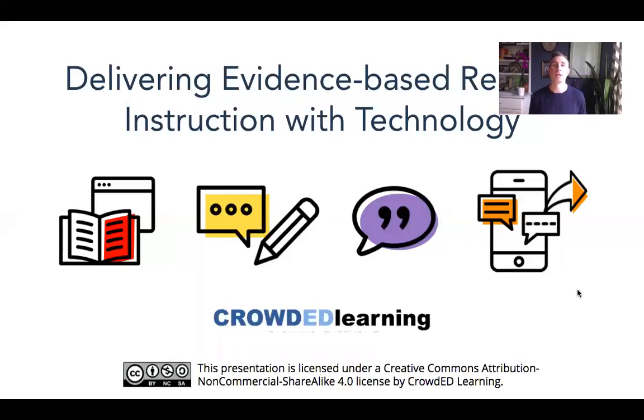My name is Jeff Goumas and the focus of today's webinar is on delivering evidence-based instruction with technology. Since the start of school closures, a little over a month ago, we've been doing a lot of trainings focused on Skill Blocks, a new tool released at the start of March that allows teachers to search for resources in math, aligned to standards, and deliver those to students.